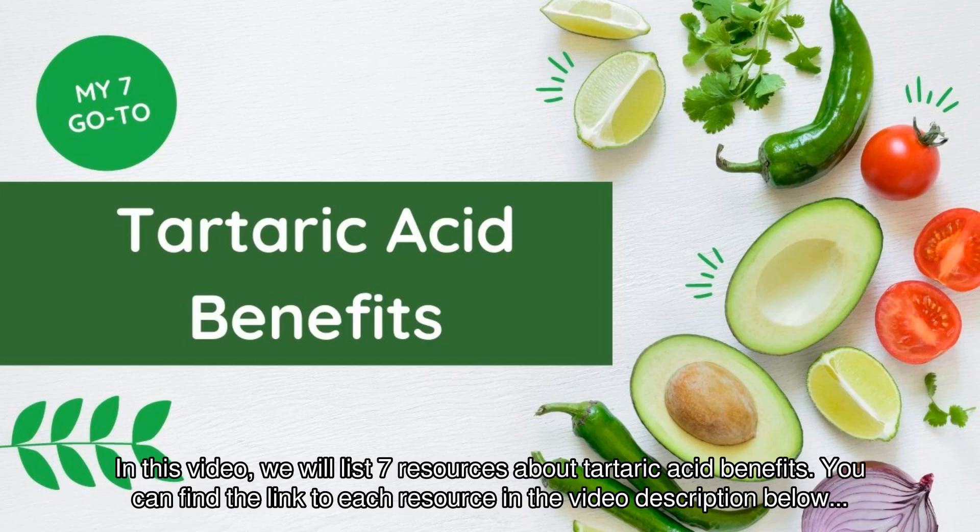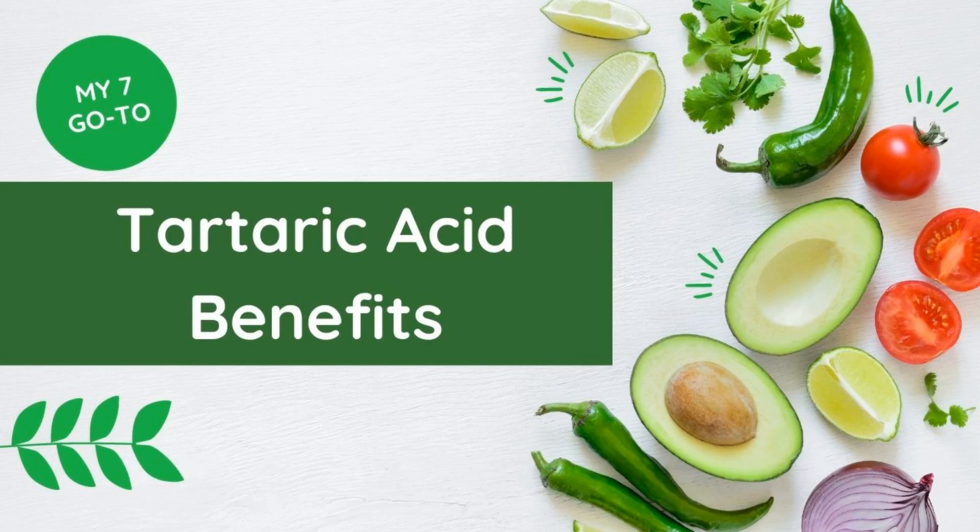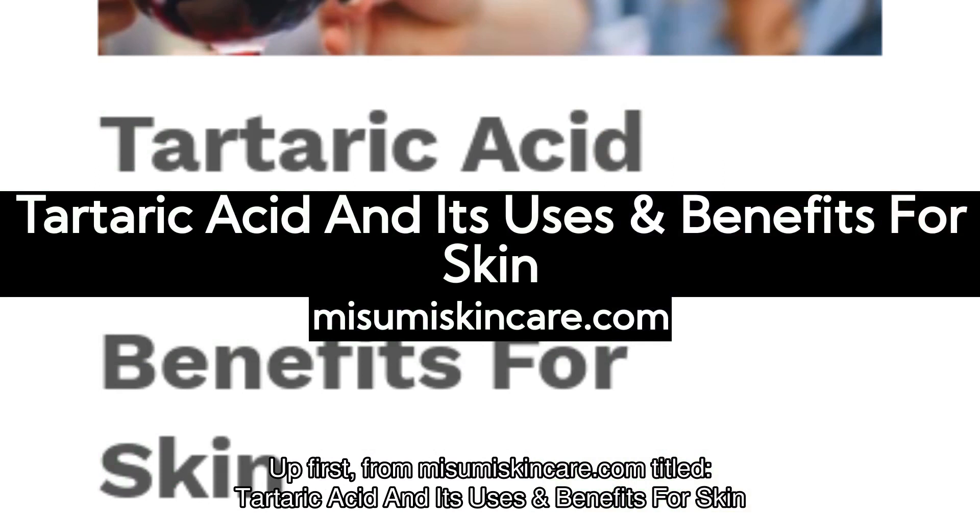In this video, we will list 7 resources about tartaric acid benefits. You can find the link to each resource in the video description below. Up first, from Missumiscancare.com, titled Tartaric Acid and Its Uses and Benefits for Skin.